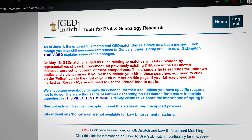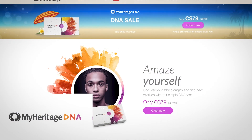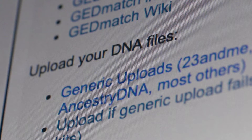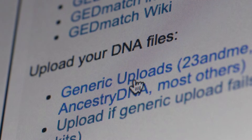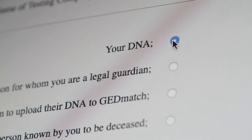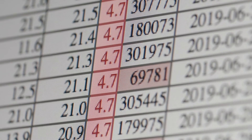GEDmatch is a free public database. How GEDmatch works is individuals who participate in programs like 23andMe, Ancestry.com, MyHeritage, etc., download their individual profiles from those paid programs and then independently upload their profiles into GEDmatch. The more you are related to somebody, the more similar your DNA will be. GEDmatch takes all of that genetic data and starts matching it, giving you a number as to how much of your chromosomal DNA matches somebody else.